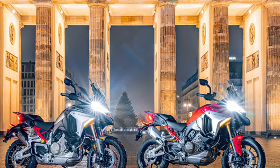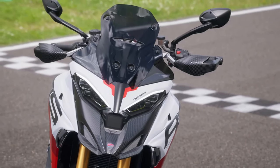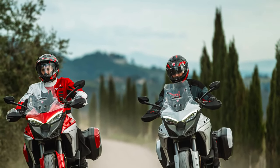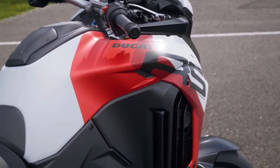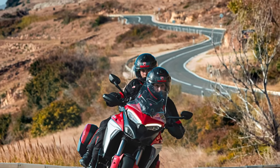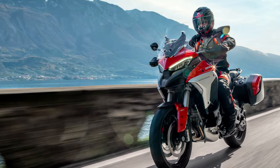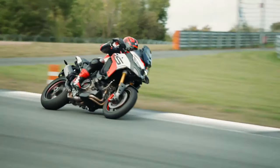At the heart of the 2025 Multistrada V4 is Ducati's renowned V4 engine, which continues to evolve. This V4 engine delivers impressive power and torque, ensuring robust performance whether on highways or rugged terrain. With 170 horsepower and 125 Nm of torque, the engine provides exhilarating acceleration and smooth power delivery. It also incorporates advanced cooling and lubrication systems for enhanced reliability and longevity.